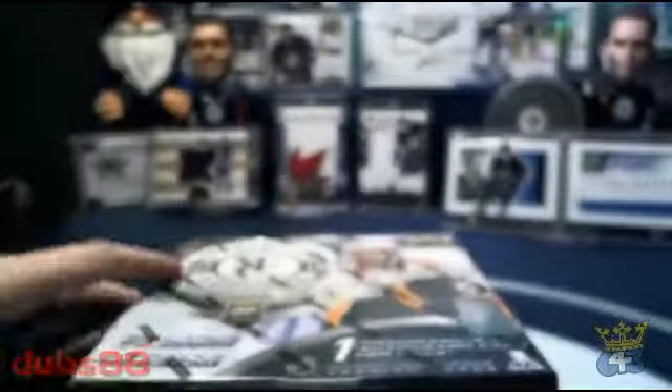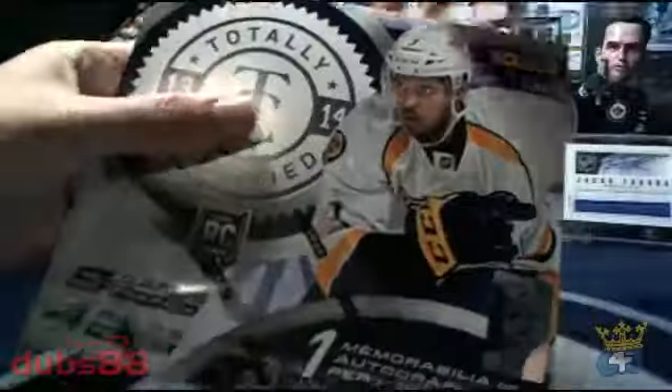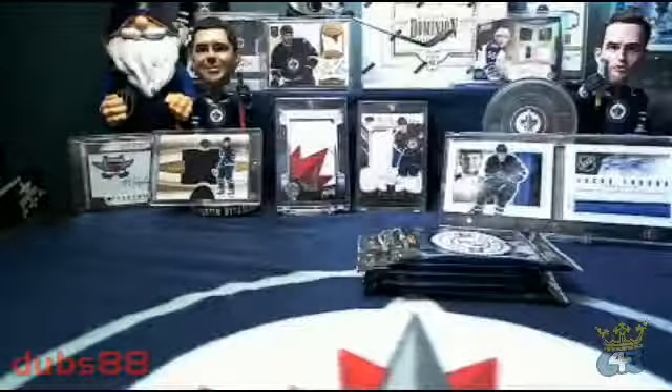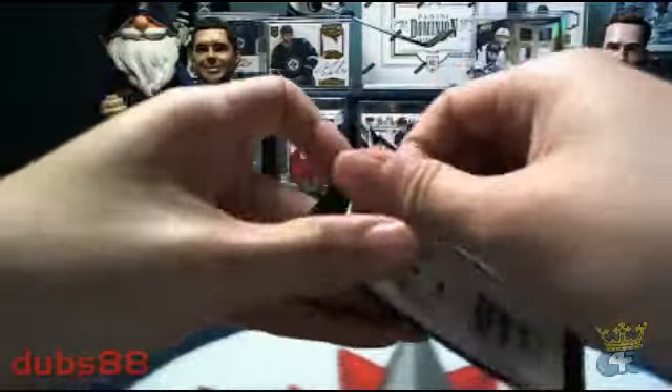Here's our serial number: EA 08219050. There are packs in the empty box. Starting pack number one — good luck everybody, here we go.